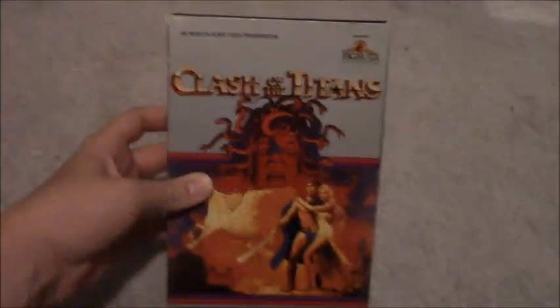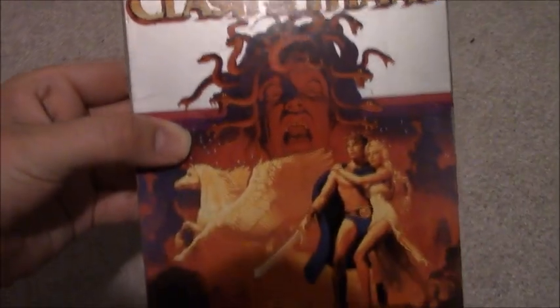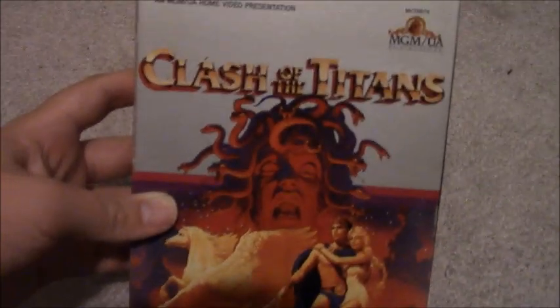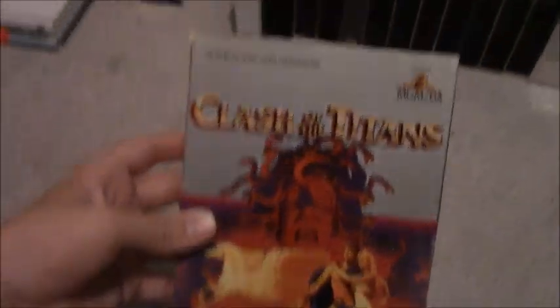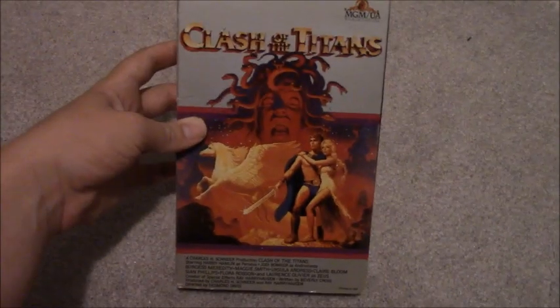Now onto some official VHS tapes. First up, I got the MGM/UA big box VHS of Clash of the Titans, the original Ray Harryhausen version. That is some of the coolest VHS artwork I've ever seen. I love this artwork. This is a really cool big box VHS of this film — very cool to add to the collection.